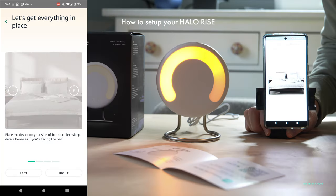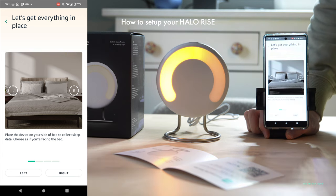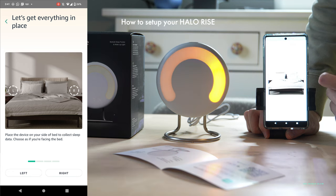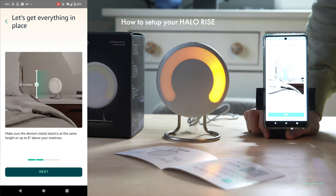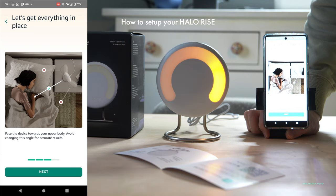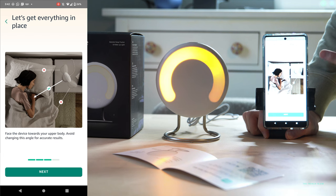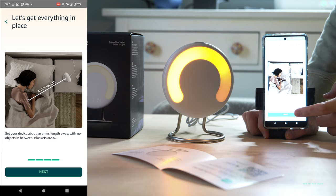Those are some important differences between a Halo sensor and a watch sensor. Place the Halo Rise on the side of your bed to collect sleep data. I normally sleep on the right side of my bed, so I'll select the right side. Make sure the device's metal stand is the same height — up to eight inches above your mattress. Face the device towards your upper body and avoid changing the angle for accurate results. Set your device about an arm's length away with no objects in between — blankets are okay.